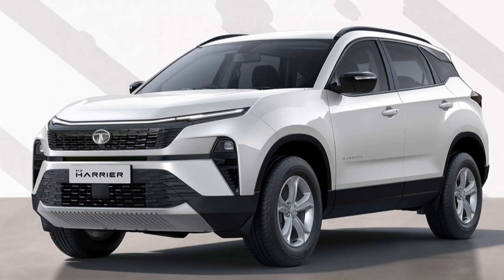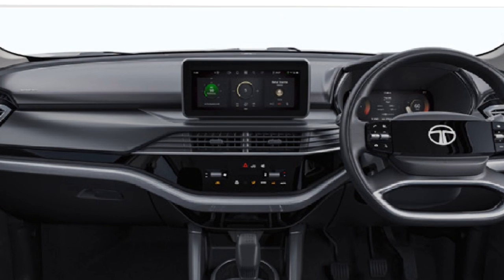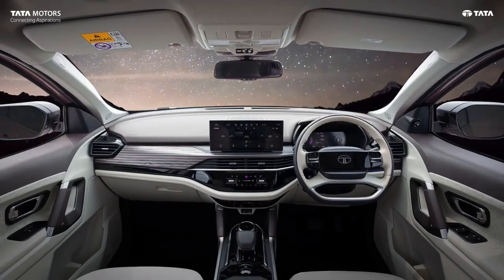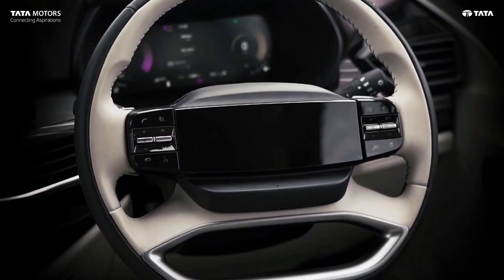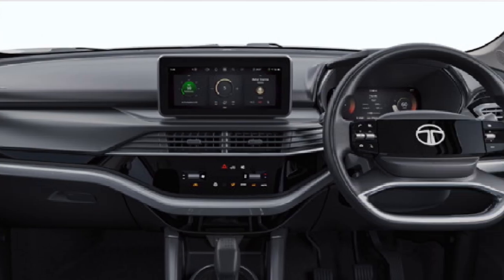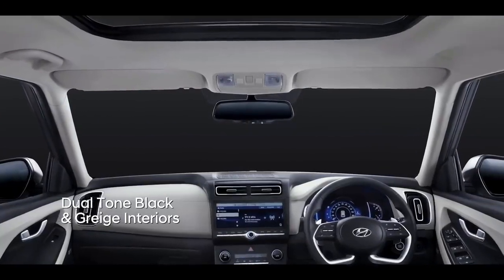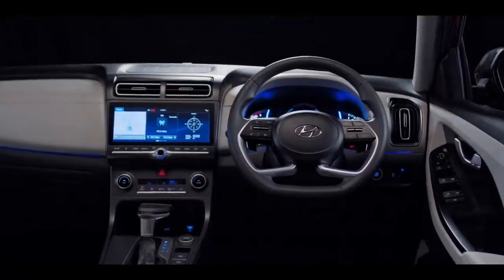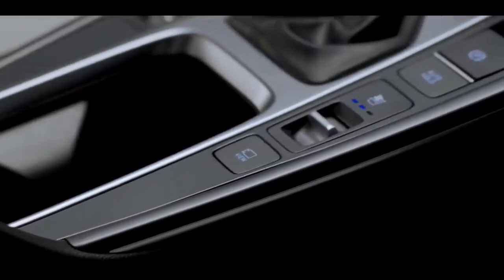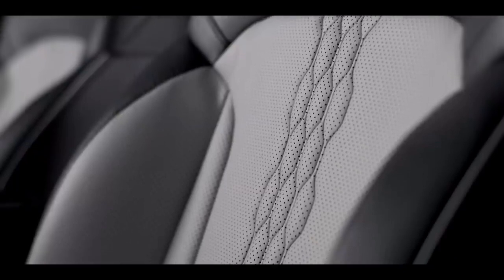Talking about the cabin, the Tata Harrier gets a multi-layer dashboard with a floating touchscreen. The glossy panel for AC controls, fully digital driver's display, and a digital steering wheel with an illuminated logo keep Harrier ahead. Inside the Creta, you will feel premiumness — though it has a smaller touchscreen and a dated MID, it is feature-loaded and premium thanks to leather seats. The light-themed interior and panoramic sunroof make the cabin feel roomy.